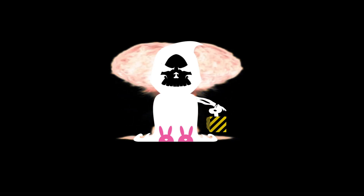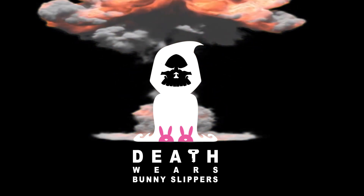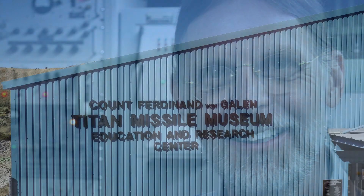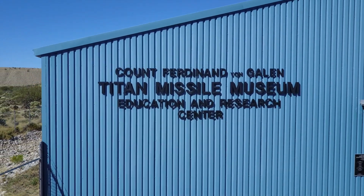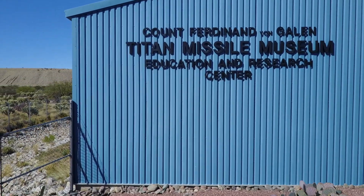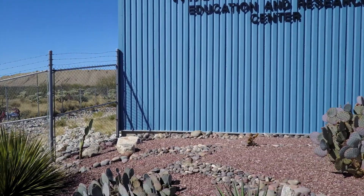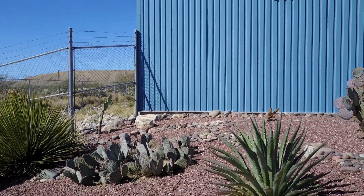Hey everyone, it's GT from Death Wears Bunny Slippers. It's my pleasure to introduce Chuck Penson, author of the Titan II handbook. He has been involved in the Titan II for over a decade, for a very long time at the museum. Buy his book — go to the link in the description and do it right now, otherwise I'm going to nuke you and don't think I won't do it. Chuck's been great to resource all these years on the project. So Chuck, take it away.